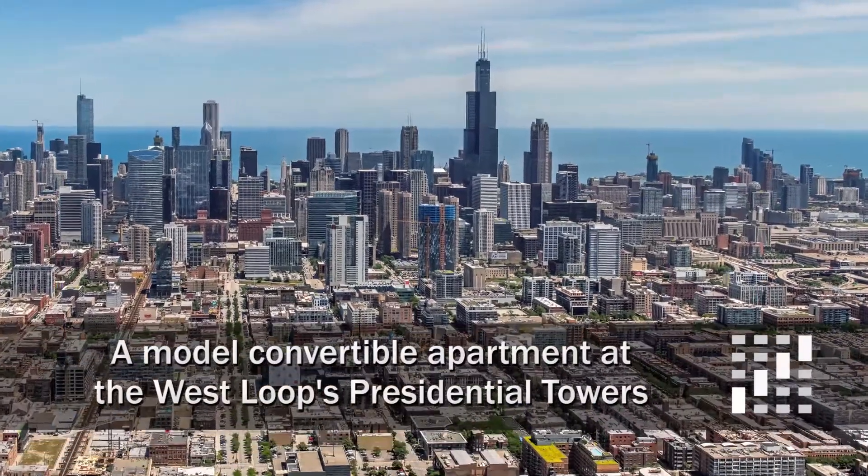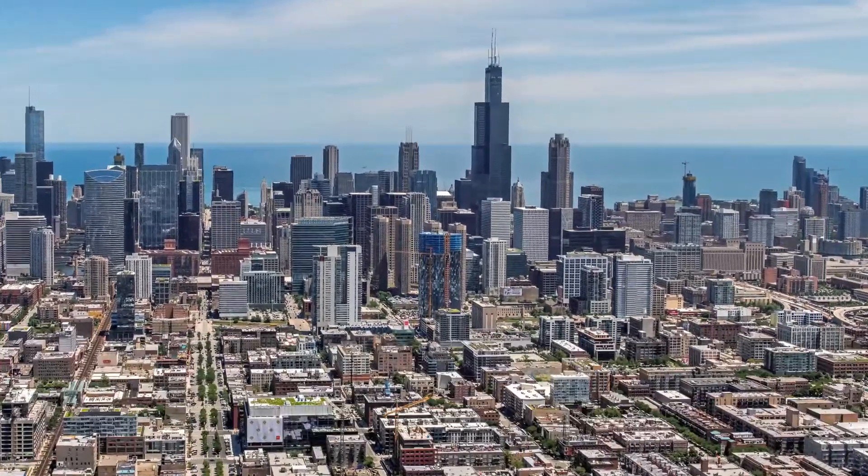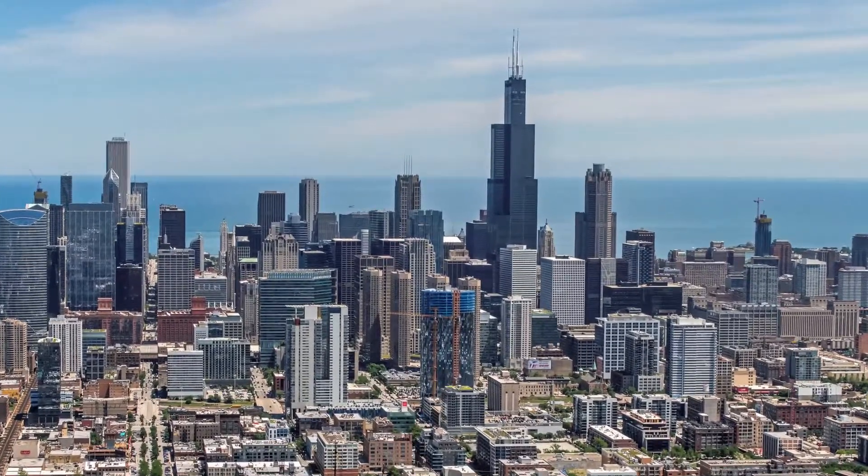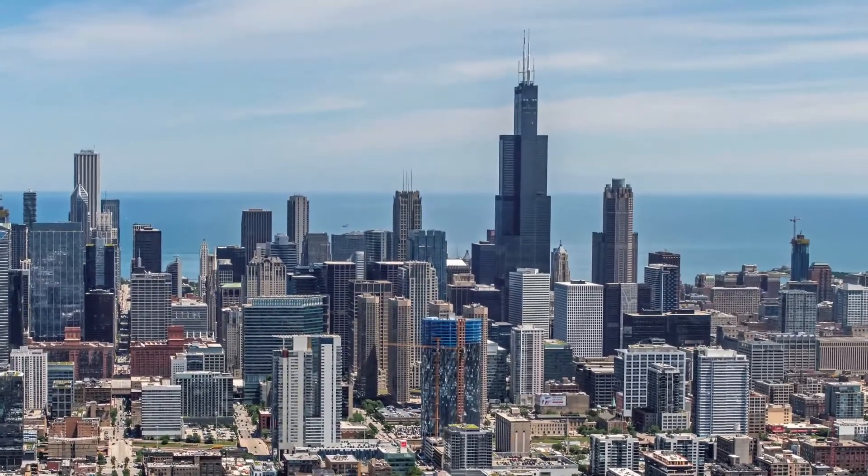I'm headed to a close-to-the-loop, West Loop location, steps from restaurants, nightlife, shops, and public transit, for a tour of one of the apartments at Presidential Towers.